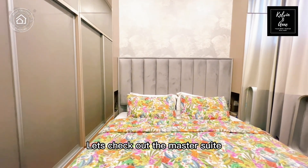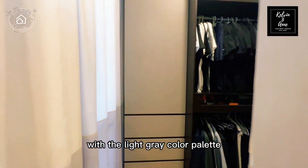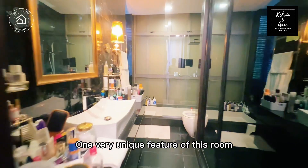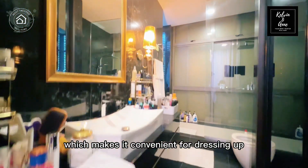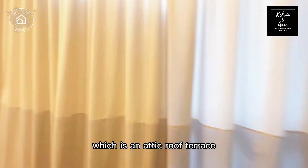Let's check out the master suite. The overall feel of the room size is comfortable and warm, with the light grey colour palette. One very unique feature of this room is that the walk-in wardrobe leads into the master bath, which makes it convenient for dressing up.